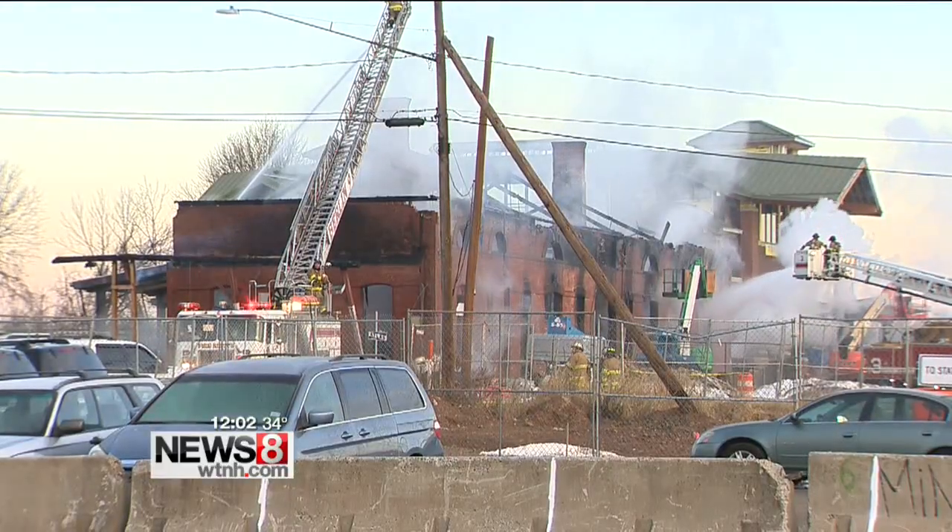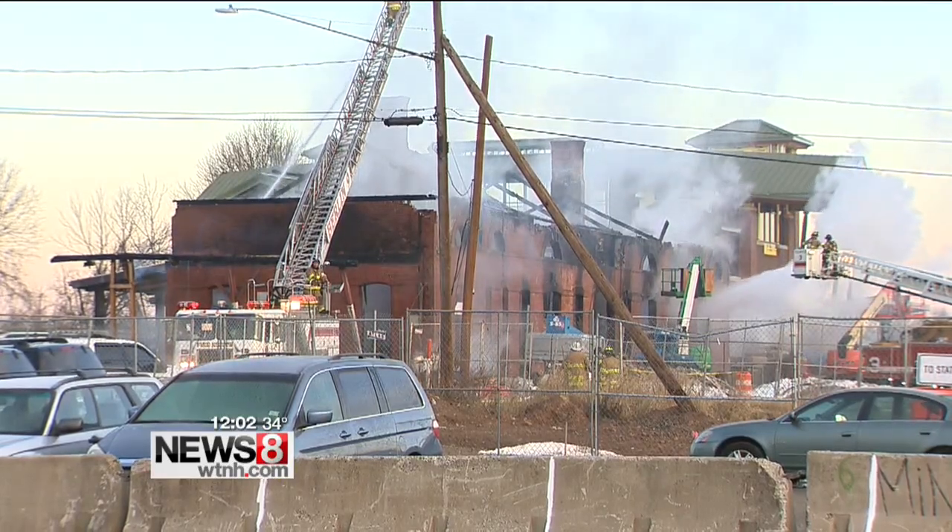The cause of the fire is under investigation. Reporting in Berlin, Noelle Gardner, News 8.